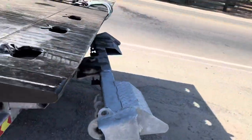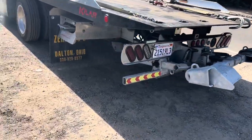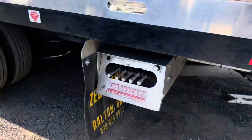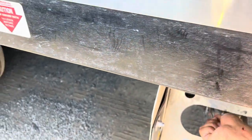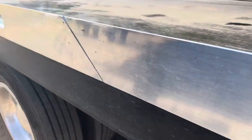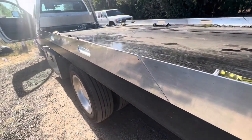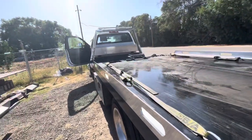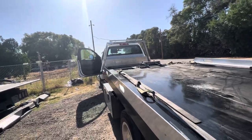I honestly haven't even used the wheel lift one time, but it does look pretty sturdy — it's galvanized. The attached head frame doesn't come down with the bed, and I actually like it better like that.